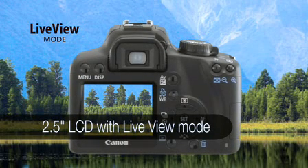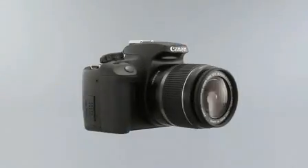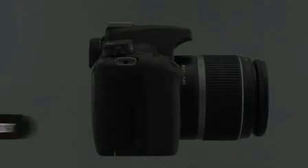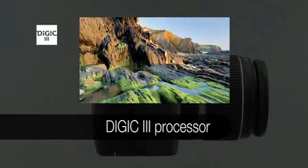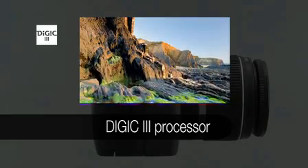A bright 2.5-inch LCD incorporates live-view mode to frame shots from awkward angles, while Canon's cutting-edge Digic 3 processor ensures accurate color reproduction, fast start-up, and low power consumption.